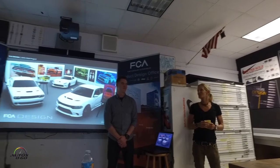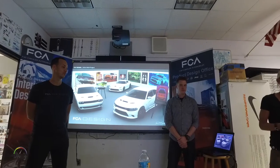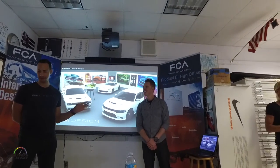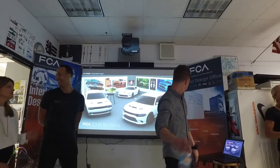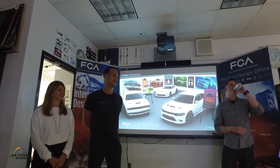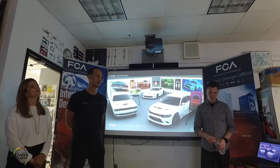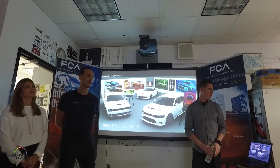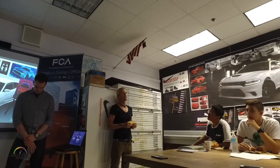We've also got Chris Benjamin, who has been in the automotive industry for years and years. He's a DASH alumni of 1994, which is before my time. He is now the head of interior design at FCA for North America, which is an amazing title.